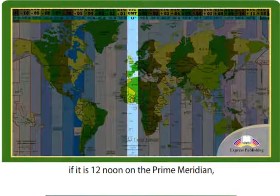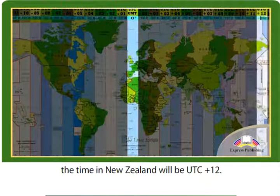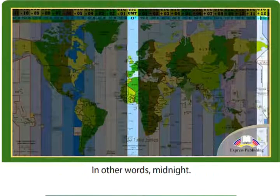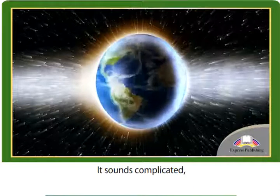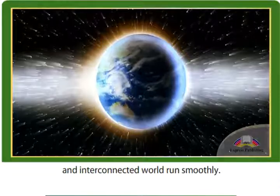Therefore, if it is 12 noon on the prime meridian, the time in New Zealand will be UTC plus 12 — in other words, midnight. It sounds complicated, but time zones help our globalized and interconnected world run smoothly.